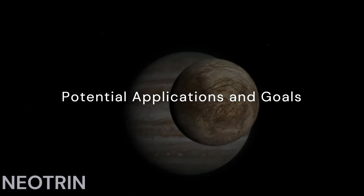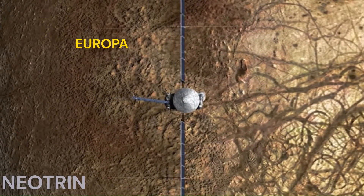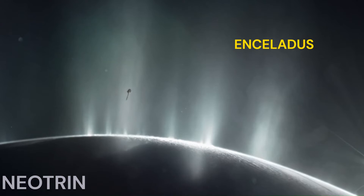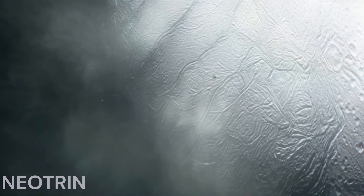Astrobiologists deem solar sails worthy in the search for alien life on Jupiter's moon Europa and Saturn's moon Enceladus — two ice-covered worlds thought to harbor conditions friendly toward life as we know it in their hidden subsurface oceans.